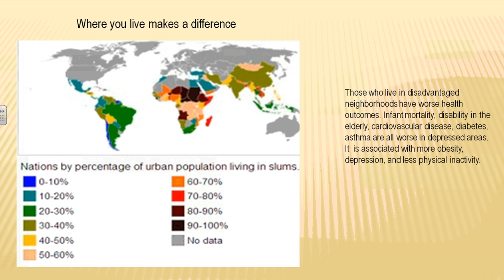This map gives an idea of where people live in slums. Easily across Africa, there are still areas where 90 to 100% of people live in a slum. The people who live in these areas have certainly worse outcomes: infant mortality is up, disability in the elderly, heart attacks, strokes, diabetes, and asthma are all worse in these depressed areas. There is also an association with obesity, even though we call this a food desert.